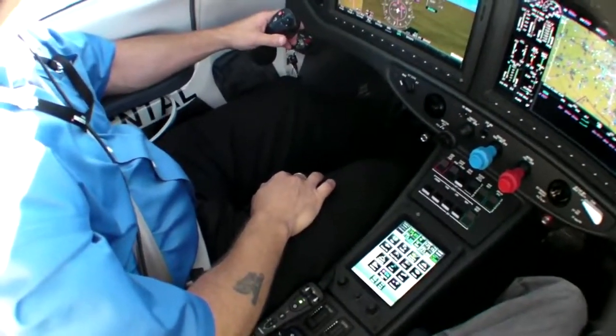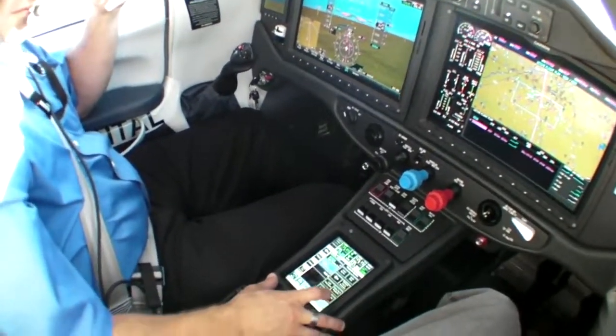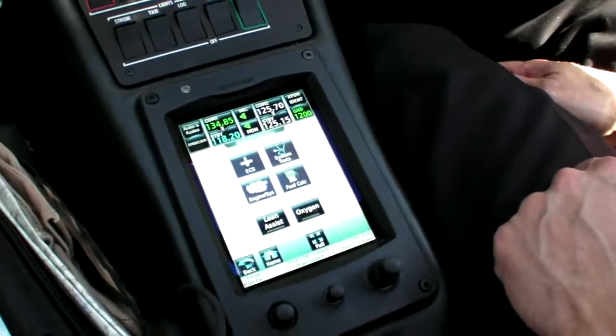The TTX hosts other improvements, but the big deal is the G2000 avionics suite, called Intrinsic by Cessna. With its 14-inch screens and a touchscreen controller between the front seats, we wasted no time using it after startup to get the AC cranking against the mid-day Wichita heat.